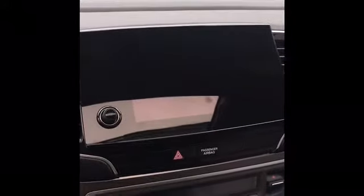This is your touch screen — all your connectivity goes through that touch screen. It's a three zone air conditioning and heating.